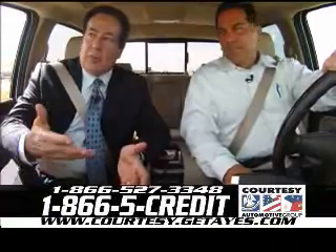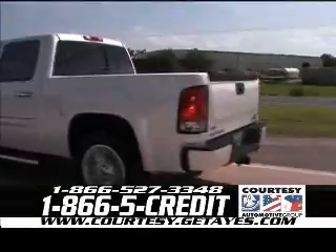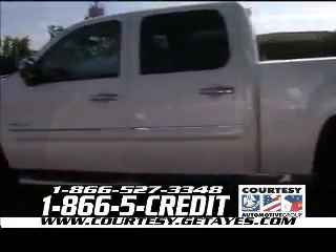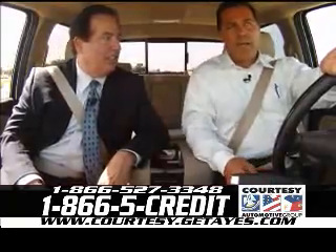Welcome back to the show, folks. I'm with Nathan Hebert again. What are we driving this time, Nathan? Tom, we're driving a brand new 2010 GMC Sierra Denali. This is the ultimate man's truck.